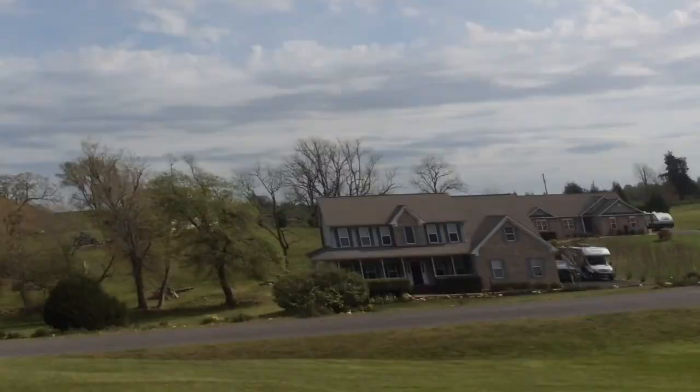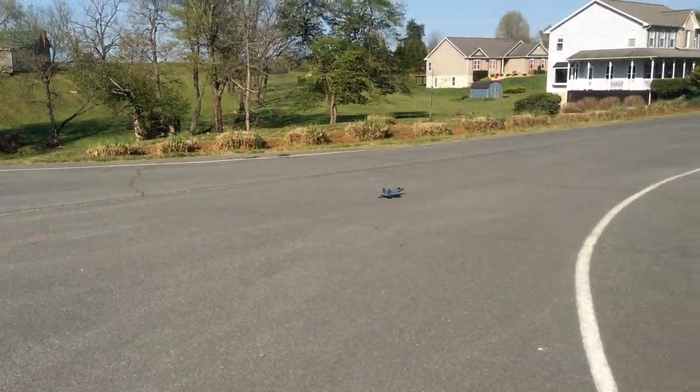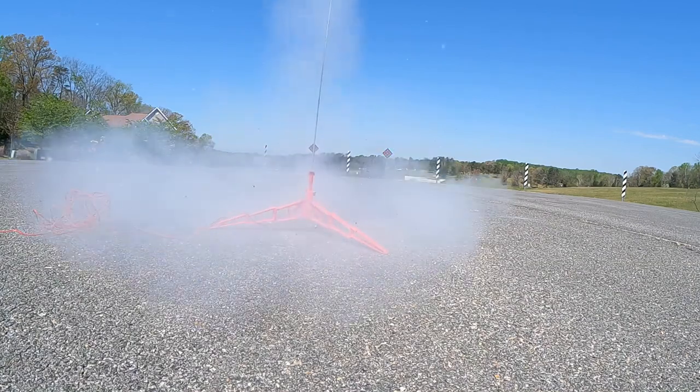Recently, I got this really epic RC fire jet, but when taken off from the ground, it needed really long takeoff runs. So I was like, what would happen if I attached a rocket engine to it so it could have really fast takeoffs? And here's what happened.